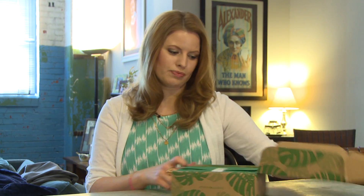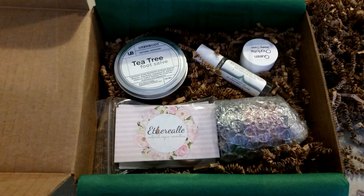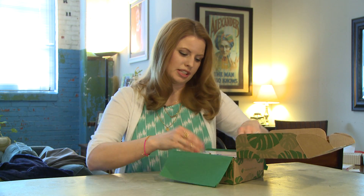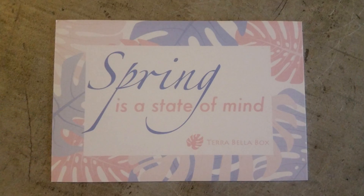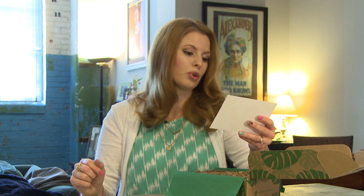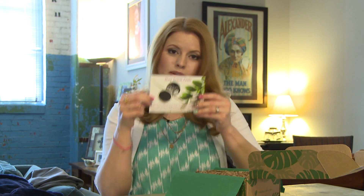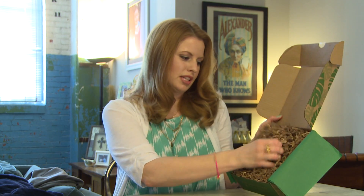So let's see — 'beauty in a box, happiness in your hands.' It's very pretty. All the products are handmade by small businesses in small batches, so you're helping support small business. It's very nicely packaged. The theme for this box is 'spring is a state of mind.' There's also a May sneak peek — the May box will include a duo from Orglamics: black eyeshadow and liner, and the Eco Chic Bent eyeliner makeup brush.